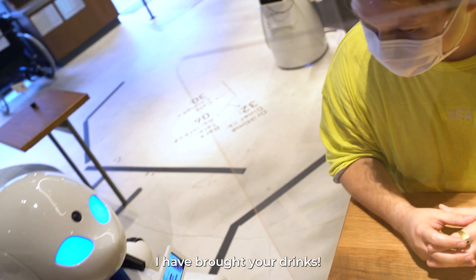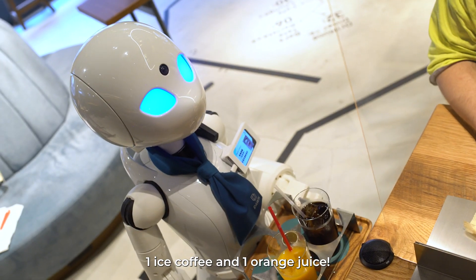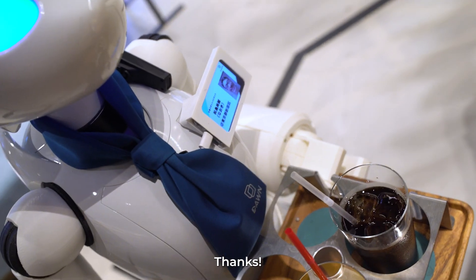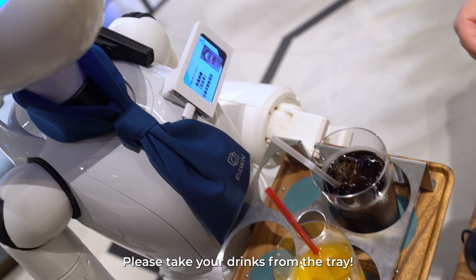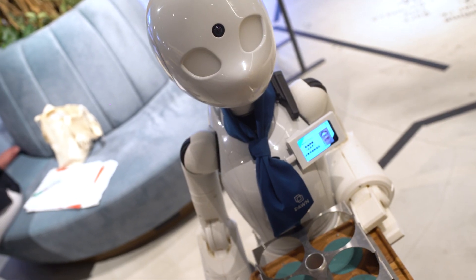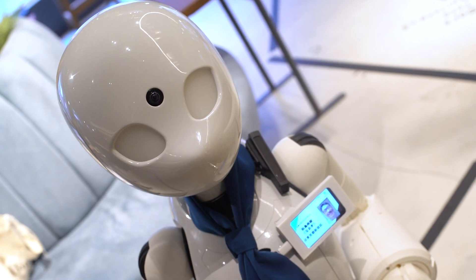I have a drink for you. Would you like to have an iced coffee and orange juice? Yes, thank you. Would you like to take a picture from here? Yes, please. Thank you. The lights turn up.